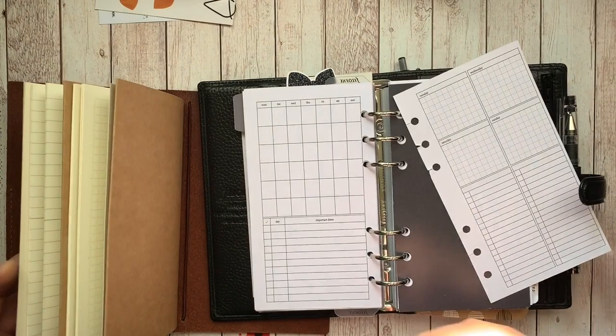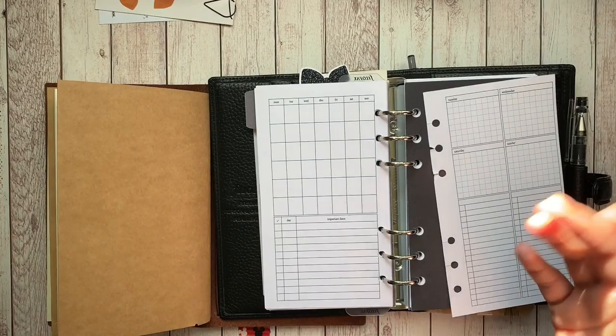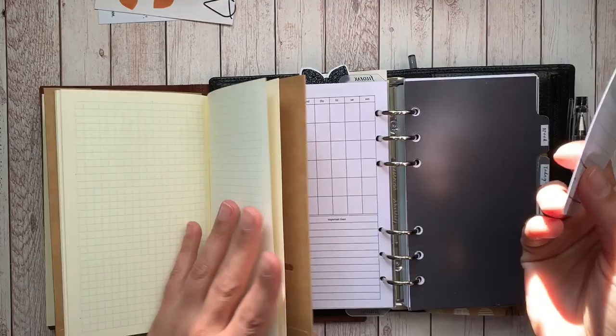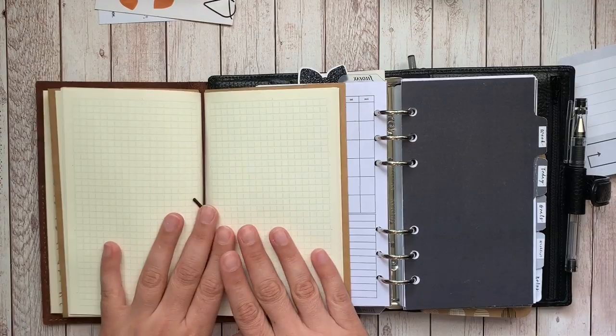Both of these are pretty customizable — you can put folders in both. Both can have anything tipped in or added. For example, you can take journaling cards, put a couple of holes in them, and add them to the ring planner. You can also tip things in with washi tape. So you can put everything you ever wanted into either one of these — as long as you can hole punch it or washi it in, it's yours.